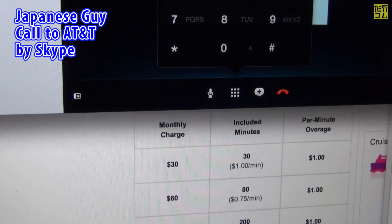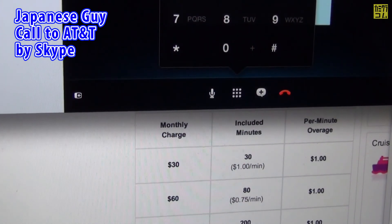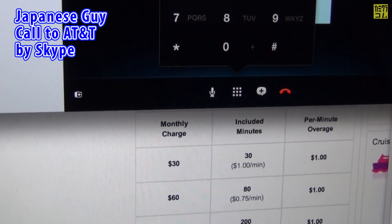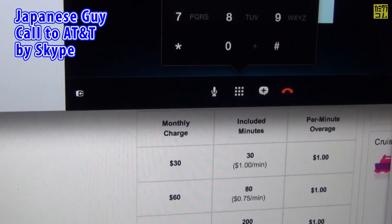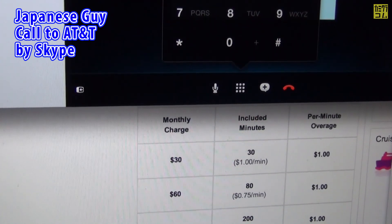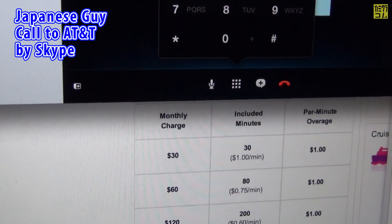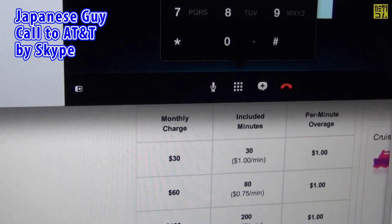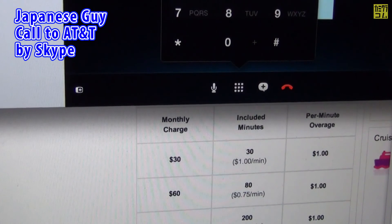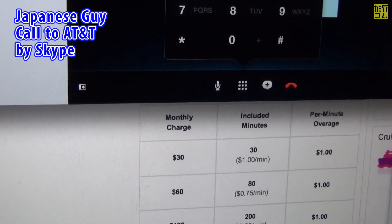You're currently on the $2 daily unlimited talk and text plan, which gives you unlimited nationwide calling, domestic messaging, and international text to select countries. You get all that for a charge of $2 each day you send a message or make or receive a voice call, including a call to a voicemail box. Would you like to check out our other plans, hear the plan details, or are you done here?